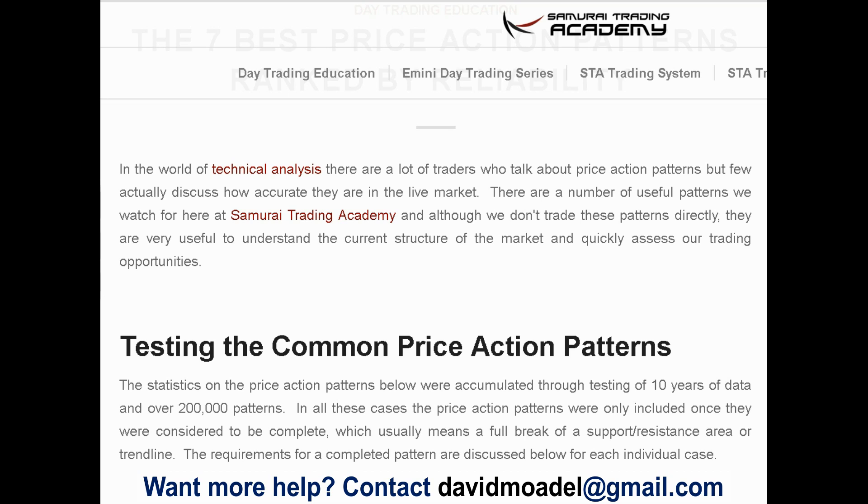Now you have to make your own decisions — don't rely on me or on anybody. None of these patterns work all the time, so please be aware of that. Cody Hind from SamuraiTradingAcademy.com — I'm going to put the link to this article in the description below this video so you can click on it if you want.